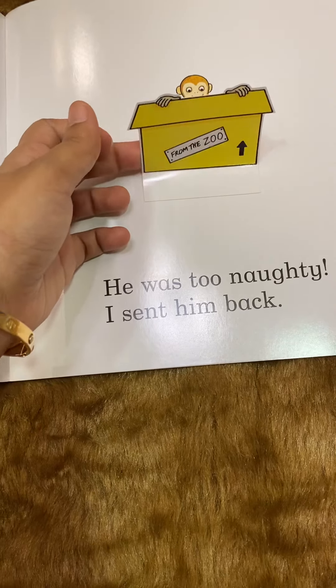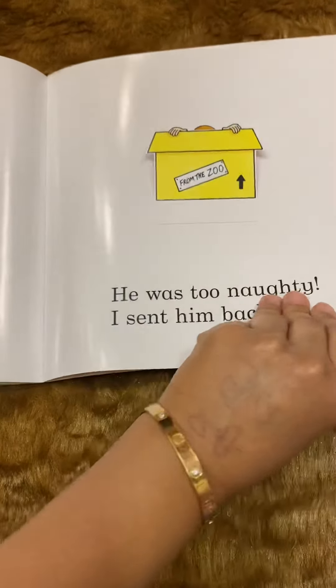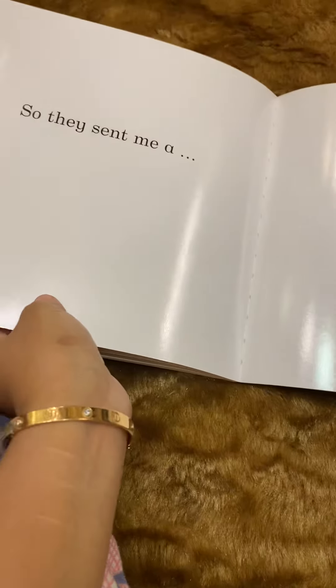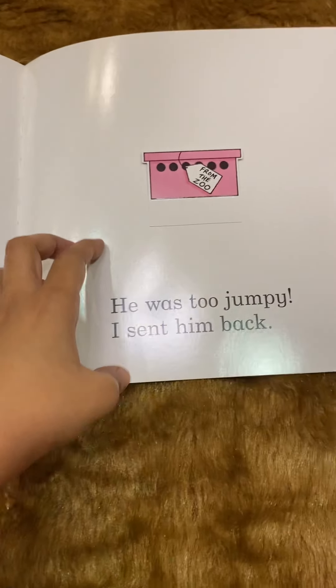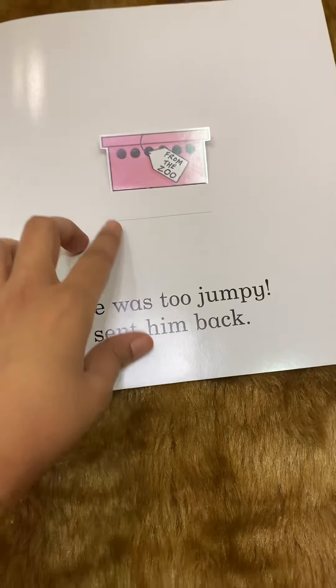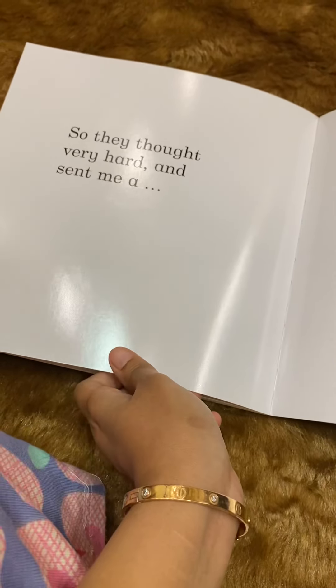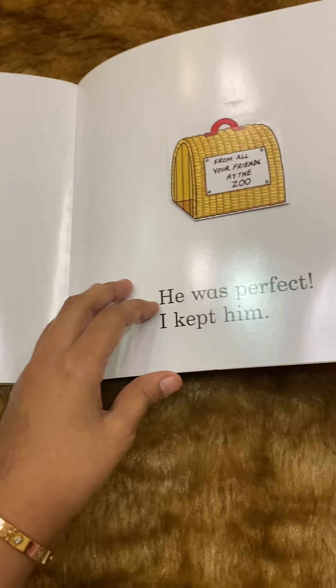What is this? A monkey! He was too naughty, I sent him back. So they sent me a frog — he was too jumpy, I sent him back. So they thought very hard and sent me...